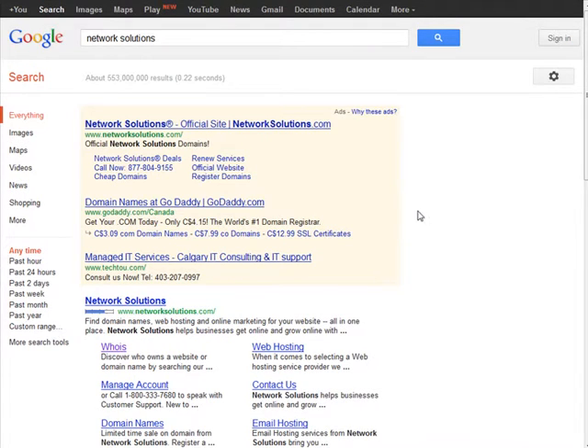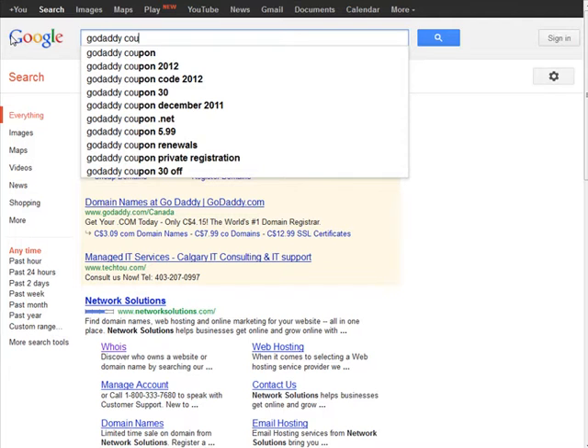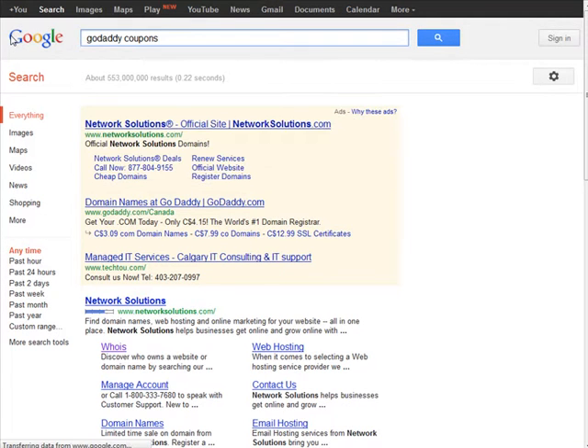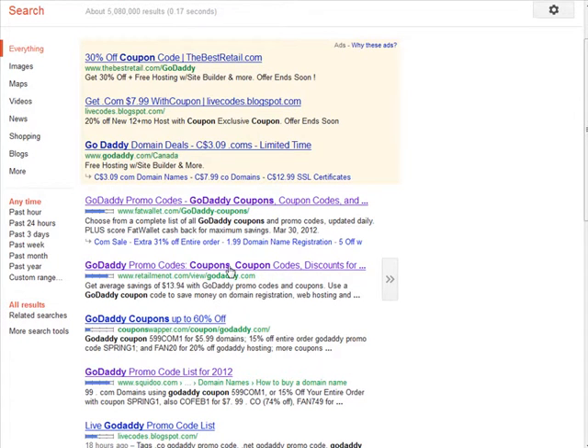There are also coupons you can find. If you type in 'GoDaddy coupons', GoDaddy themselves offer coupons, but sometimes you can find other sites posting current coupons — like $3.99 or even lower. There are lots of sites out there posting coupons, but they're not always up to date, so you have to do a little bit of searching.